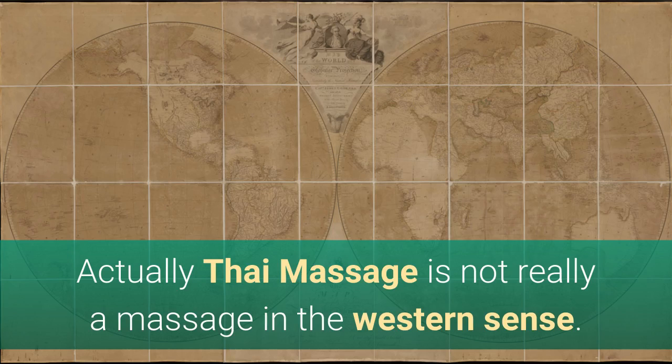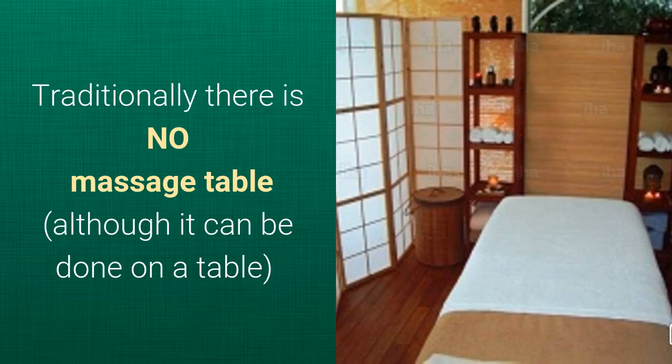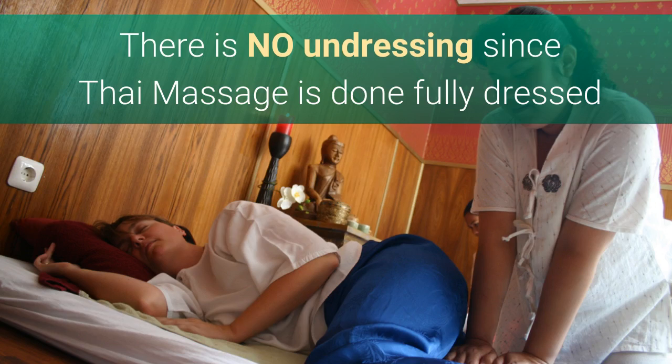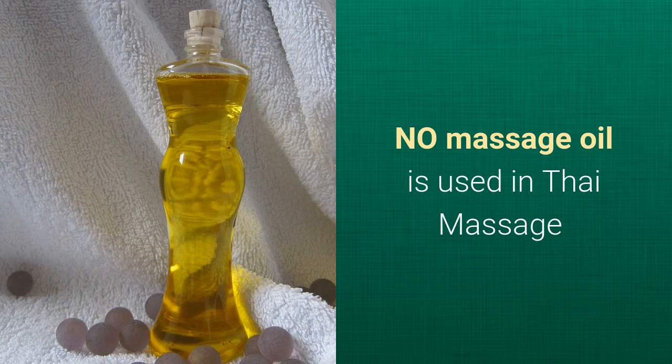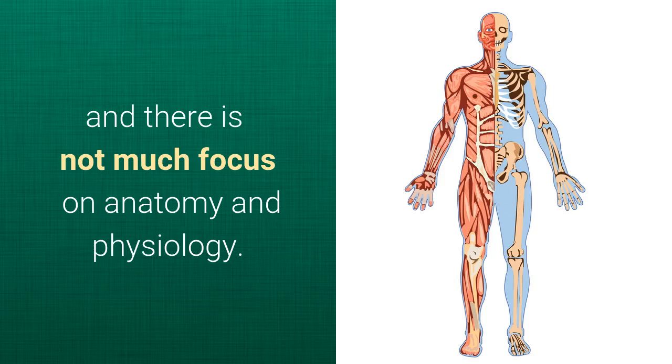Actually, Thai Massage is not really a massage in the western sense. Traditionally there is no massage table, although it can be done on a table. There is no undressing, since Thai Massage is done fully dressed, and therefore there is no need for draping either. There is no massage oil used, and there is not much focus on anatomy and physiology.